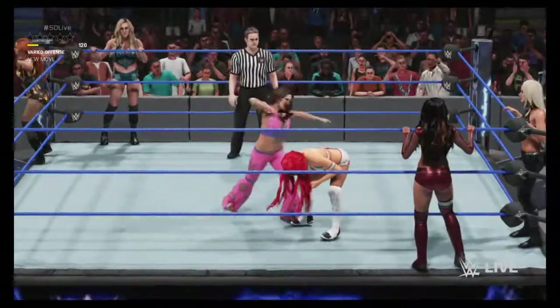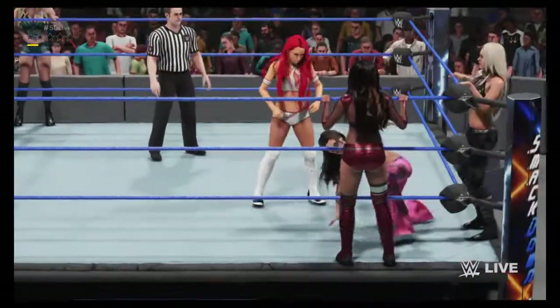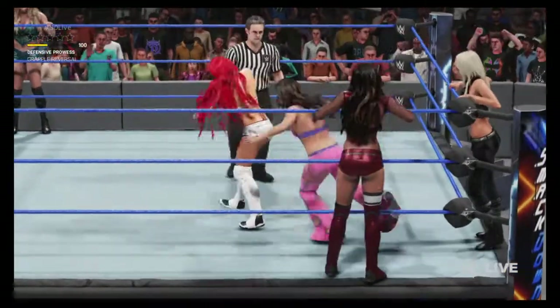There's plenty on the line here in this huge three-on-three matchup. Sit back and enjoy, guys — it's not every day you get to see six big-time names like this in the same match.